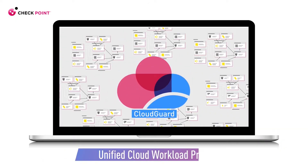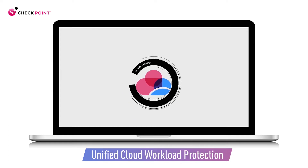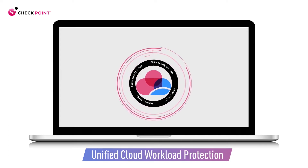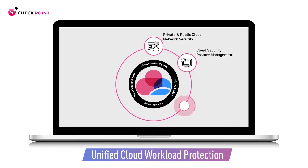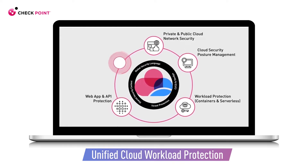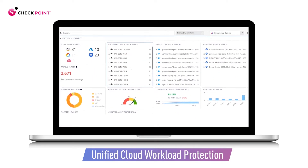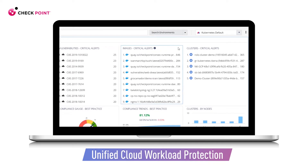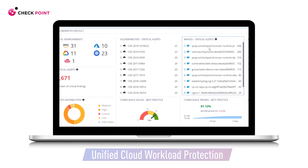Checkpoint's CloudGuard is the first automated cloud workload security to offer a complete range of capabilities to ensure your applications and workloads are secure, from development through runtime, fully automated across the entire workload, provided in one single security platform. CloudGuard continuously reduces your attack surface with scanning and remediation for vulnerabilities and misconfigurations at the earliest point in the DevOps pipeline, and automated runtime protection from the microservices through to the application layer.